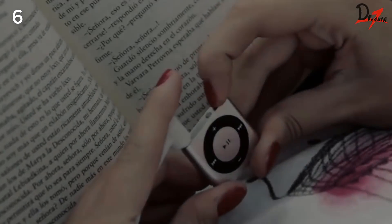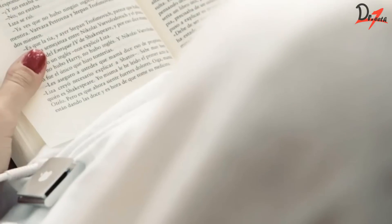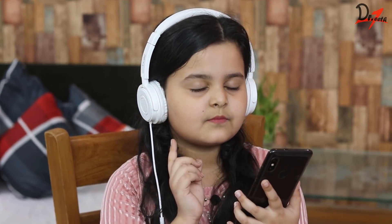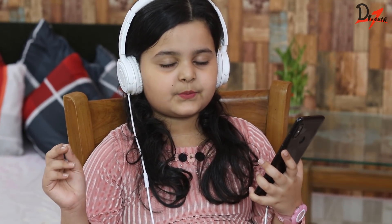Tip number six: record the important points in your phone. And when you are tired studying, or you are just about to sleep, listen to your recording. But make sure you don't start listening to other songs in your playlist, or become inattentive, or just fall asleep.